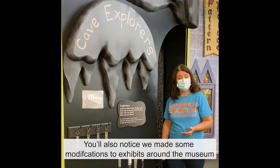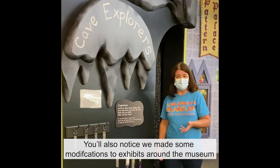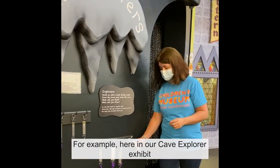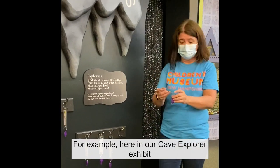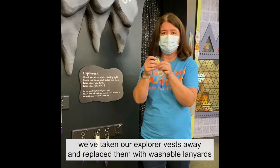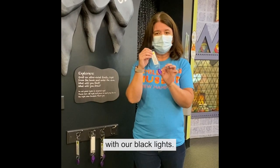You'll also notice that we've made some modifications to exhibits around the museum to keep them as safe as possible for you. For example, here in our cave explorer exhibit, we've taken our explorer vests away and replaced them with washable lanyards with our black lights.